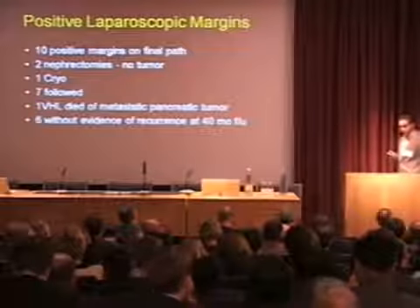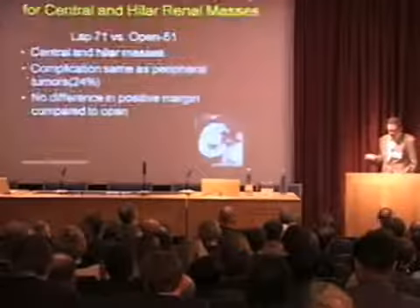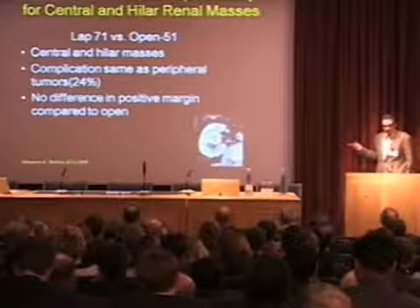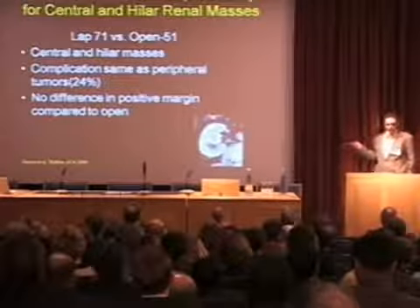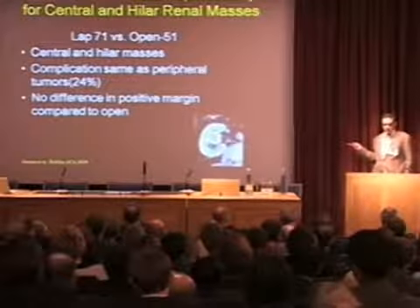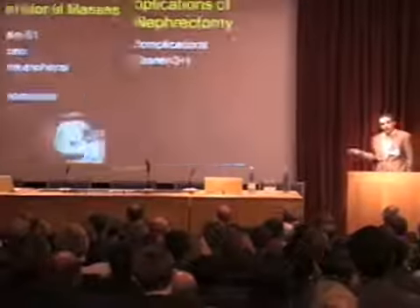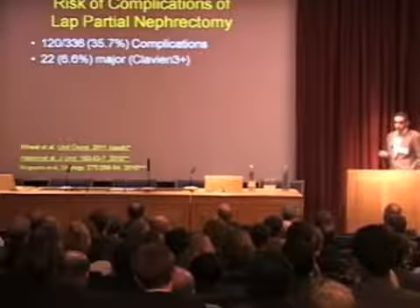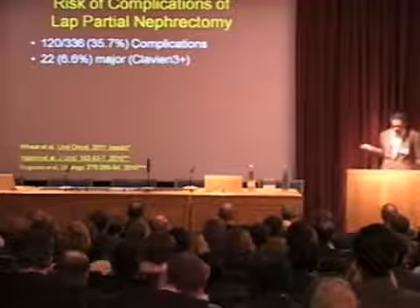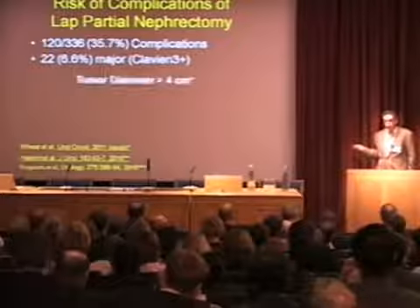In terms of outcomes for more complex cases, this is out of Halifax — a study of 71 versus 51 open central hilar masses. The complication rates were the same as with peripheral tumors, and no difference in their positive margin rates compared to their open patients. So you can do complex patients with minimal complications. In terms of risk of complications, when you first start you have a high complication rate, but the majority are low-grade complications, and with experience it decreases.